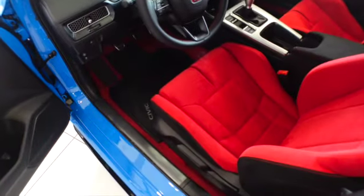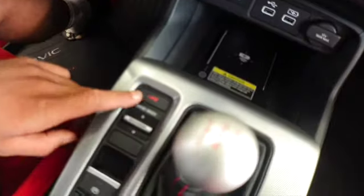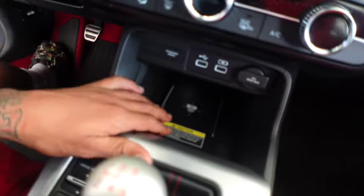They got these seats in here — these are comfy, I ain't gonna hold you. This is hard. I don't know how to drive these manual cars though, I ain't gonna hold you. They got the little R badge right here, and they got a little phone charging spot right here — you can charge your phone. I don't really want to drive these type of cars though.